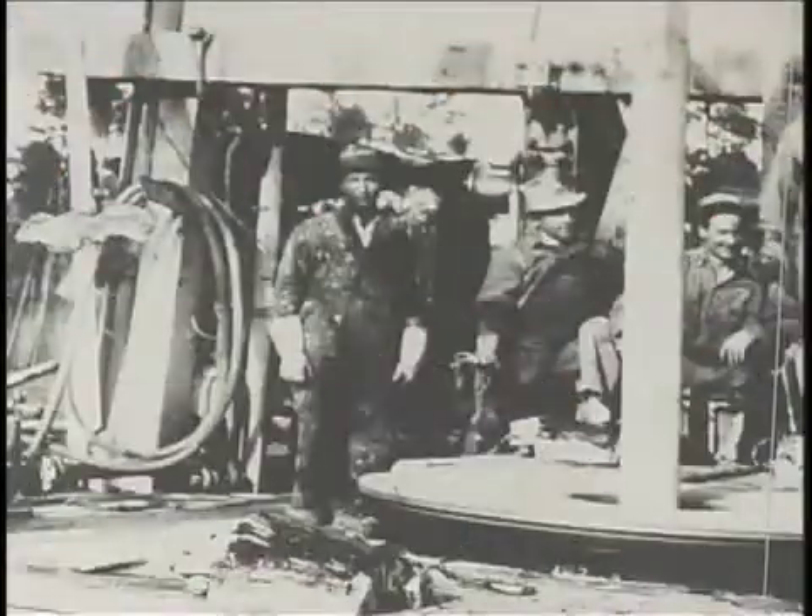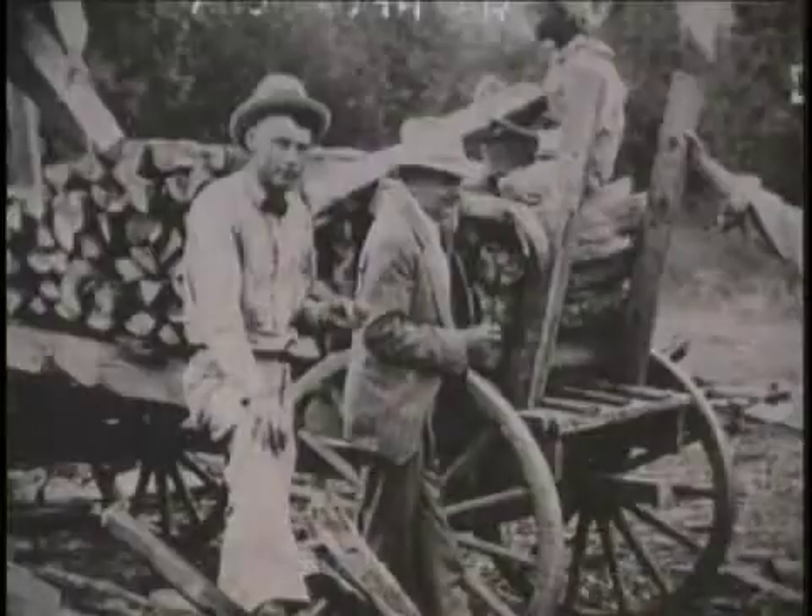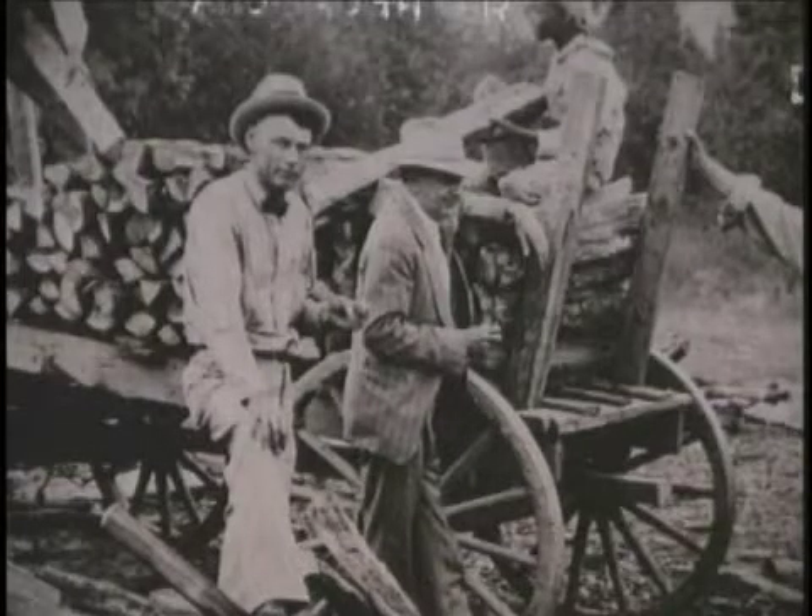Through much of 1931, it seemed everyone wanted a piece of this mammoth reservoir of black gold.